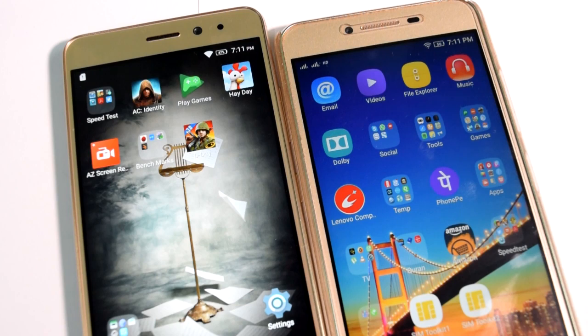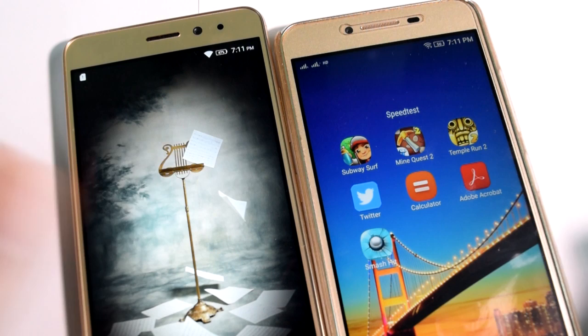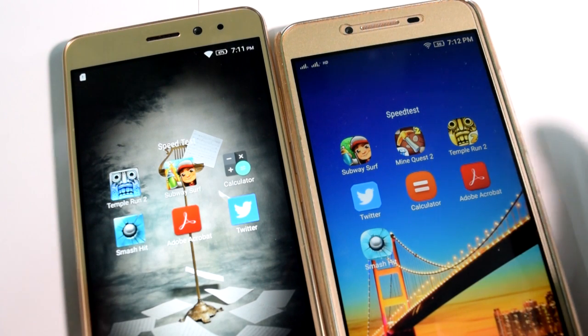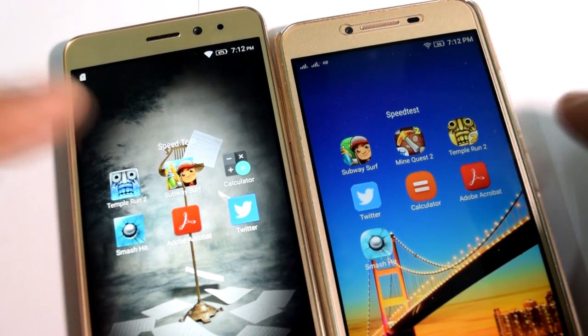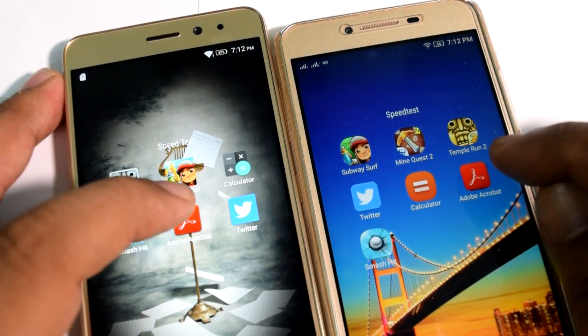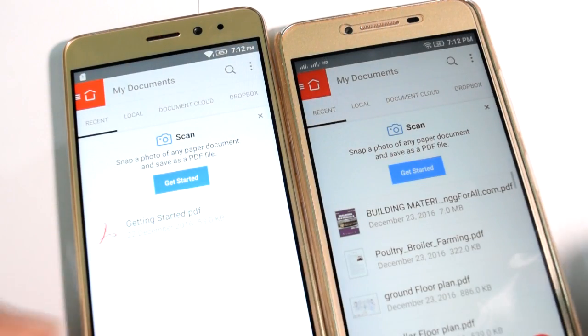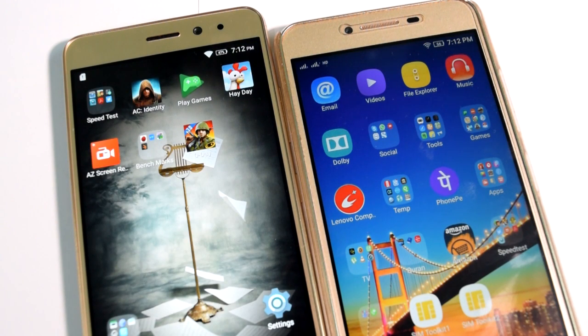Now that I have exited from both apps on both smartphones, I'm going to open Adobe Acrobat and see which one opens faster. 1, 2, 3 and go. K6 Power is the ultimate winner. Let's go and give the final verdict.